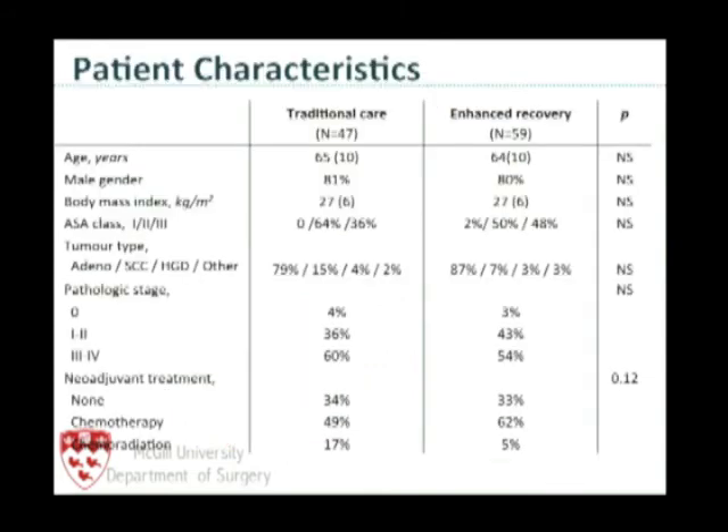The patient population is not a selected healthy group — these are standard esophagectomy patients, primarily male, around 65 years old, with poor ASA class. A lot are receiving neoadjuvant therapy — the majority get neoadjuvant chemotherapy — with advanced disease. These are real esophageal cancer patients.